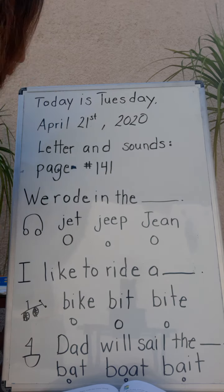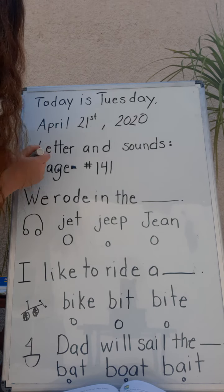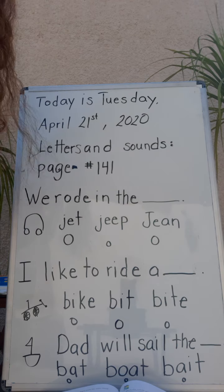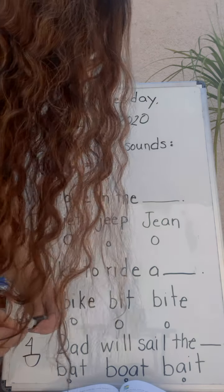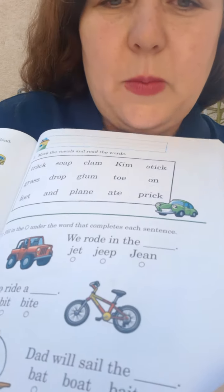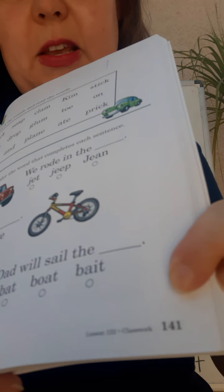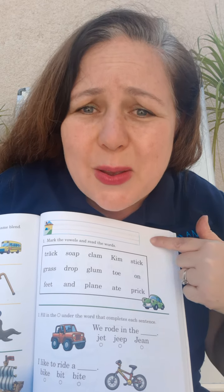Now it says we're gonna open up our letters and sounds to page 141. Did you get it? Here it is — do you see it? Right down here, do you see the number 141? Good.